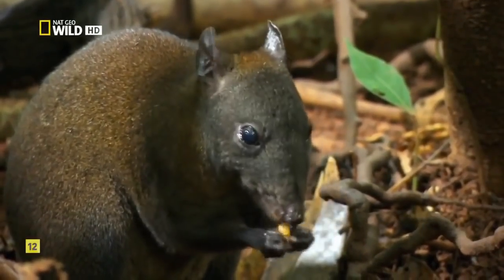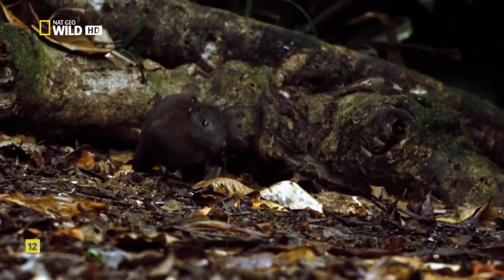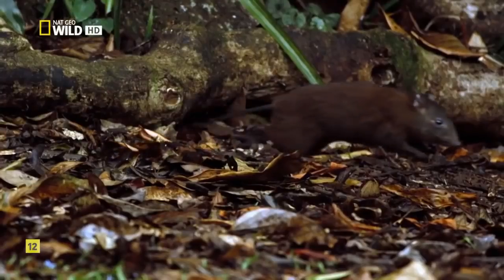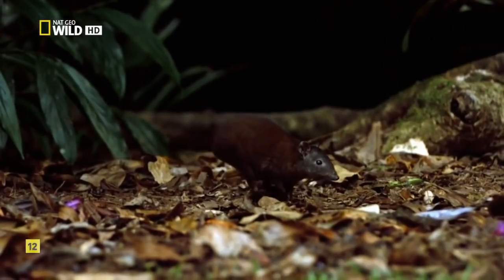This is kangaroo version 1.0. The musky rat kangaroo is the most ancient living line of the macropods that conquered Australia. It's got the legs, but the hop wasn't perfected until kangaroos left the forest.